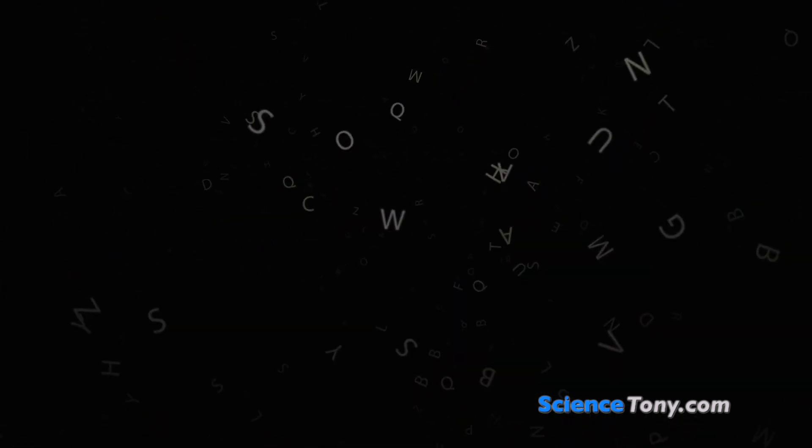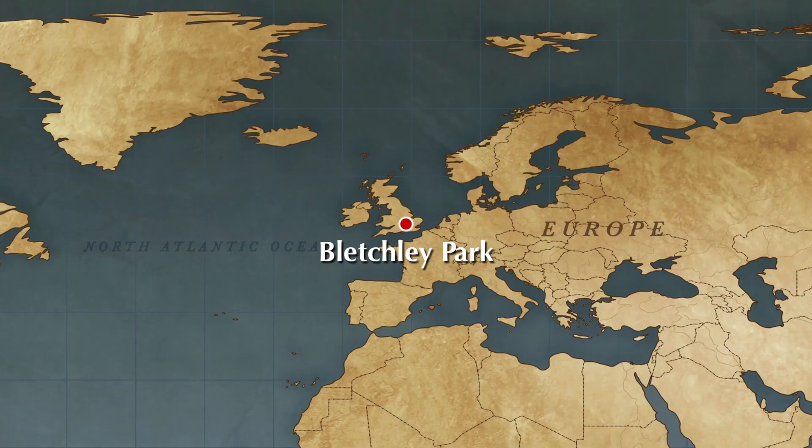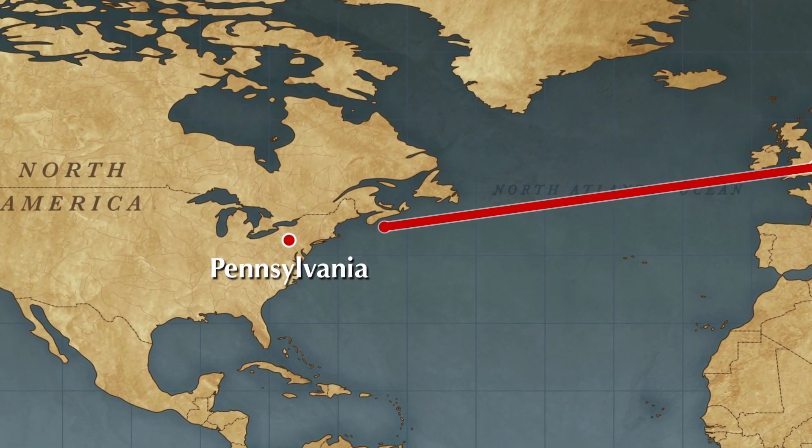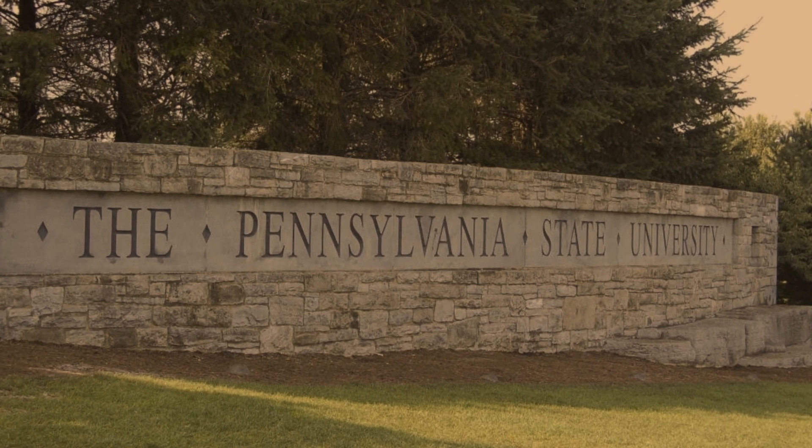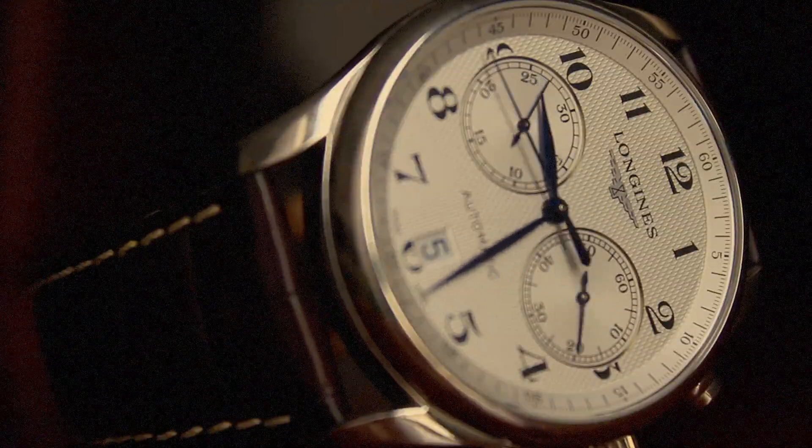Although in the end Colossus didn't crack the Lorenz code, it was still an amazing feat of engineering. Another example of a first-generation computer is the ENIAC, which stands for Electronic Numerical Integrator and Computer. Like Colossus, this was also a very large machine. But unlike Colossus, which was a dedicated machine, the ENIAC was for more general purpose. The ENIAC machine was built in the USA at Pennsylvania University. Although it was possible to program these computers, it was extremely time-consuming.